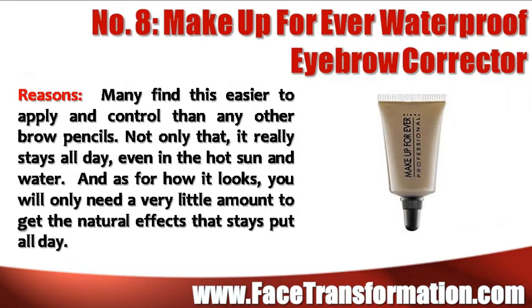Many find Makeup Forever Waterproof Eyebrow Corrector easier to apply and control than any other brow pencil. Not only that, it really stays all day, even in the hot sun and water. And for how it looks, you only need a very little amount to get the natural effects that stay put all day.